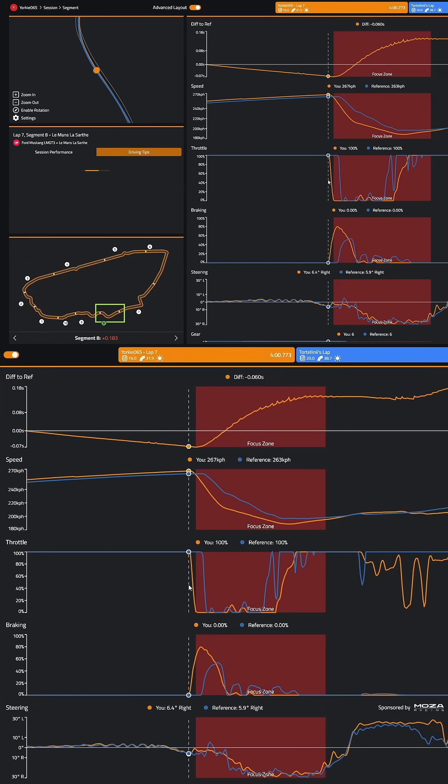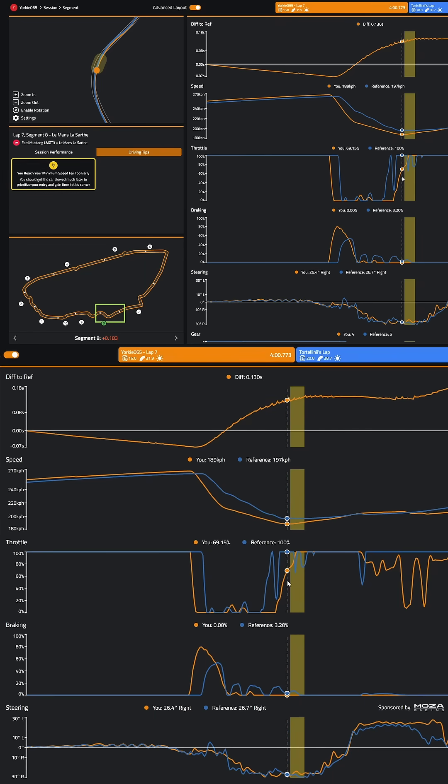Later in the lap at the Porsche Curves, again I'm slowing the car too much and not carrying enough speed through the apexes. So straight away there are a few areas that have been highlighted that I can work on to gain some lap time.